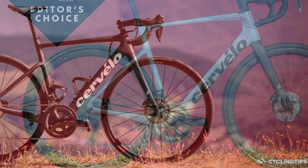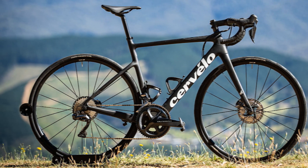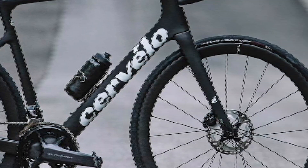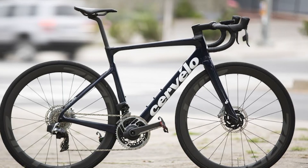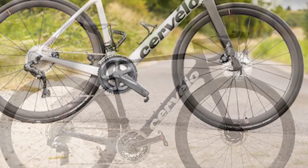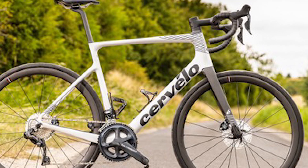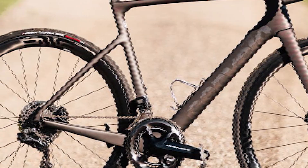The new Cervélo Caledonia 5 is a brand new range of bikes from the Canadian brand. The new frame looks aerodynamic because it was created from the tube library of the Canadian brand. It is similar to the frame the brand is known for aerodynamics. The design is very familiar but with a performance pedigree, and the company did not exclude aerodynamics from the build.